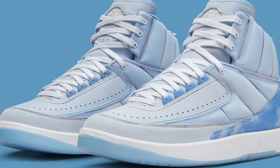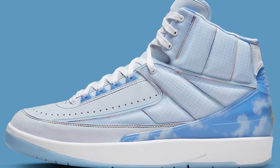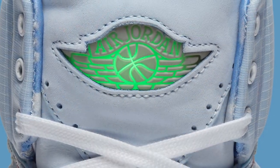We also had the J Balvin Jordan 2s. Now this is a really nice shoe, really cool colorway. I'm not a J Balvin fan but he seems to be very popular and very successful, and I like the Jordan 2 model. I just thought for the price point it was too much to ask, so that was an easy pass for me on the J Balvins being like 270 pounds — no thank you.